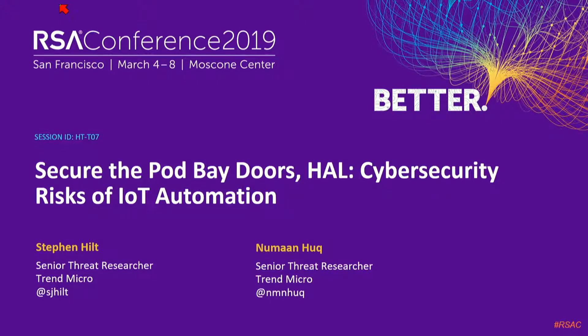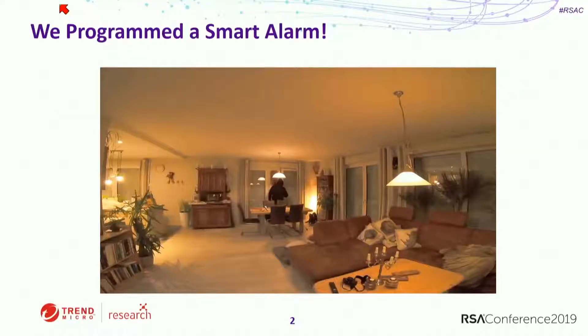I'm Numan Hook and this is Stephen Hilt. Welcome to our talk, Securing the Port Bay Doors. Before I start, I wanted to tell you about our motivation for doing this project. It started as a sort of hackathon — a couple of us got together at our director's house and started playing around to see what we could do, just seeing if we could create some vulnerabilities, find some ways of hacking things. It was a really fun project which expanded, and today we're here talking about this. Without much ado, let's get into a demo of what we did.